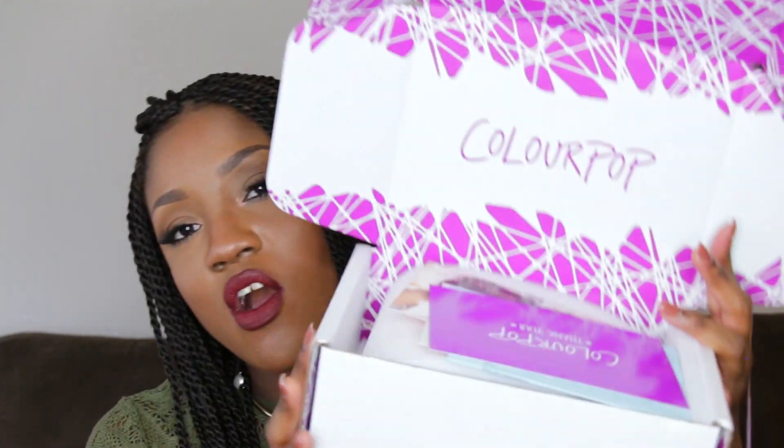Moving on, I absolutely love ColourPop. The reason I love them: one, the prices are extremely reasonable; two, the products you get for what you pay are really good quality; and three, they always have the cutest packaging.